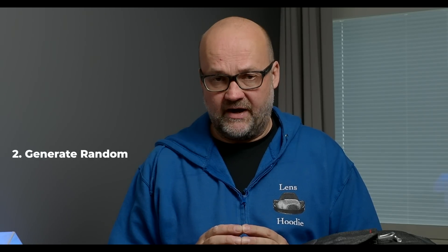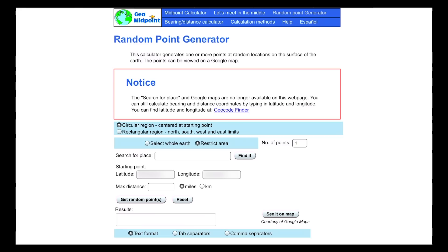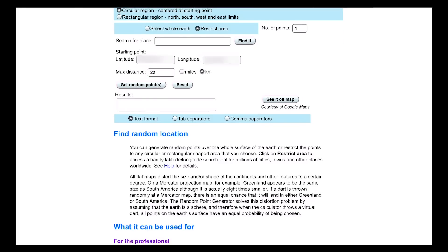The second thing: I need to generate random GPS coordinates, because I don't know where I'm going yet — and Matti doesn't know either. I'm going to use a website called geomidpoint.com, where I can set my starting point and the maximum distance and then choose the location. If it ends up in the middle of the sea or ocean, I'll generate another one, because we don't have a boat. But maybe sometime we could do that too.